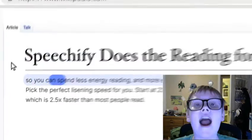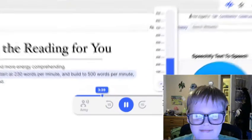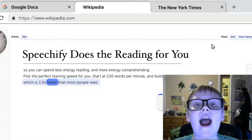Speechify does the reading for you, so you can spend less energy reading and more energy comprehending. Choose your listening speed — start at 230 words per minute and build to 500 words per minute, which is 2.5 times faster than most people read.